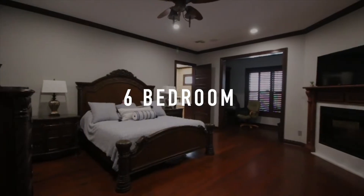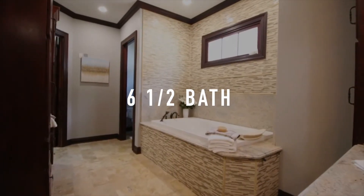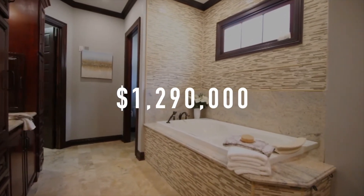Just under 6,000 square feet, this home has six bedrooms, six and a half baths, and it's currently listed at $1,290,000.